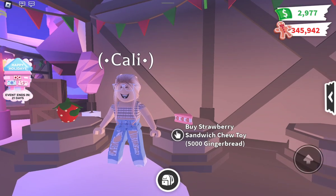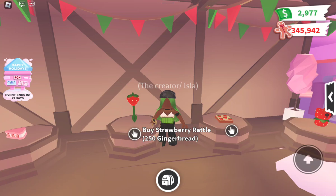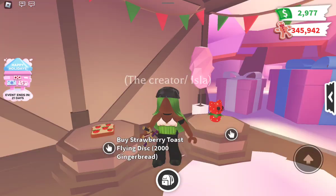Next we have the Strawberry Rattle, which is two hundred fifty gingerbread. If you like rattles or playing as a baby, go for it, but I personally wouldn't buy it. It's just a plain rattle on a stick. I would maybe buy it just because it's so cheap if I wanted to collect all the toys.